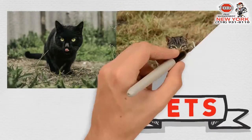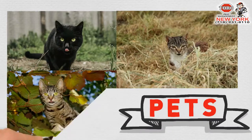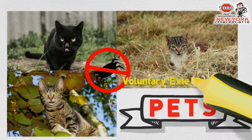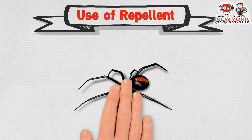Keeping a cat for a pet will come in handy in keeping spiders at bay, because they will chase them anywhere they find them. They are like voluntary exterminators.